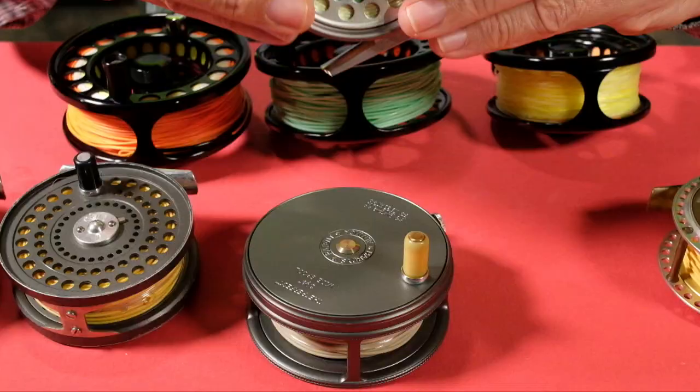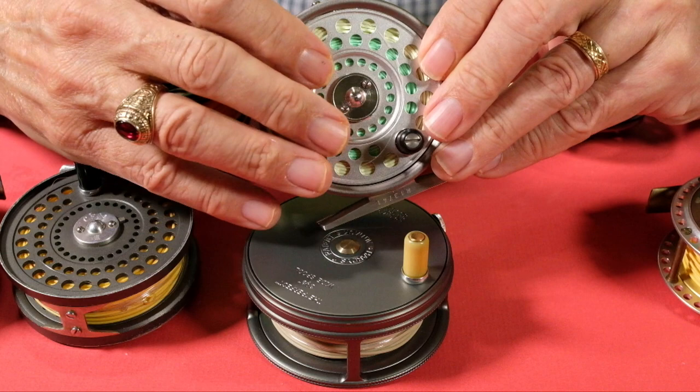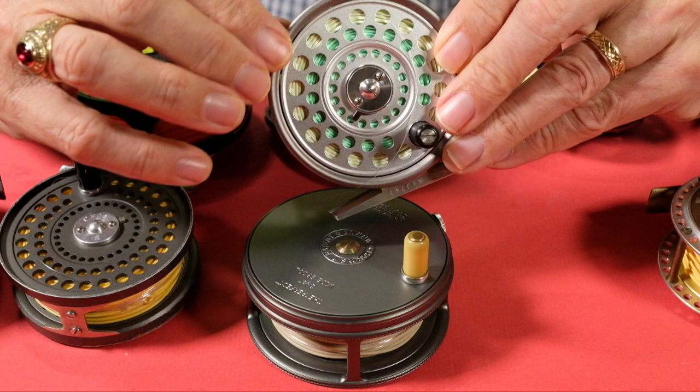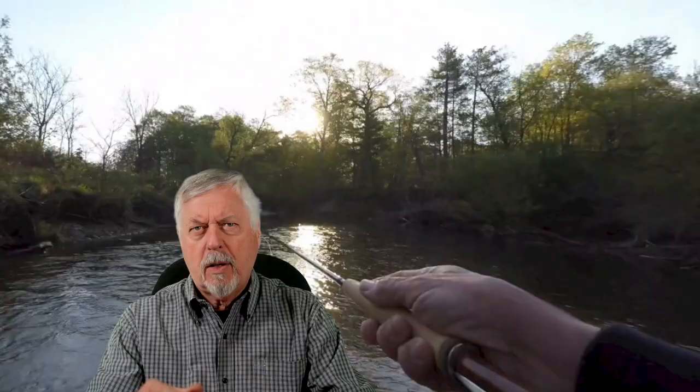This reel is a Hardy Featherweight — about the third one I've owned. This one was not made in England; the other two were. You'll notice the cage extends over the spool, so there's no palming ring here — it's fixed. If you catch a large fish with this style of reel it's pretty awkward to apply pressure because there's no drag, just a clicker. You can adjust the clicker tension with a little knob, but it isn't really a drag. It's a small to medium trout reel — I wouldn't use it on the Bow River chasing 20-inch rainbows, but for your average small stream trout it's perfectly adequate.